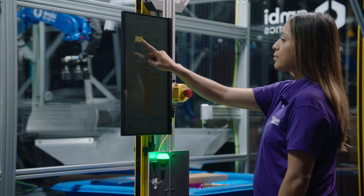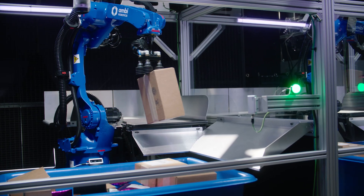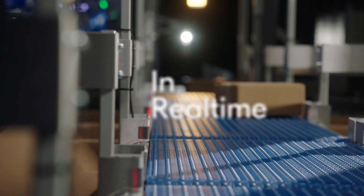Powered by our breakthrough operating system, AmbiOS, the AmbiSort B-Series can automatically adapt to changes in your sort plan and optimize performance in real time.